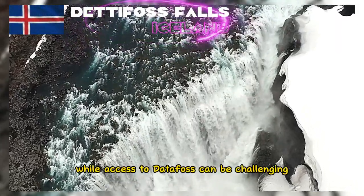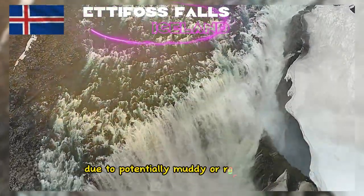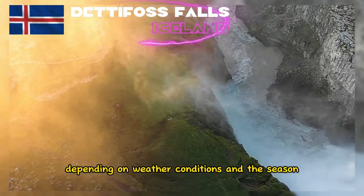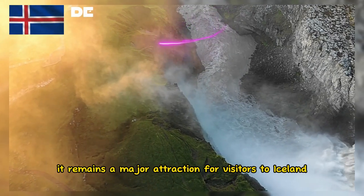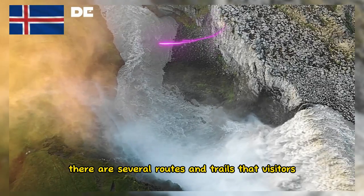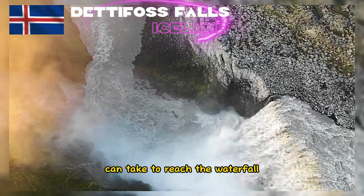While access to Dettifoss can be challenging due to potentially muddy or rocky paths depending on weather conditions and the season, it remains a major attraction for visitors to Iceland. There are several routes and trails that visitors can take to reach the waterfall.